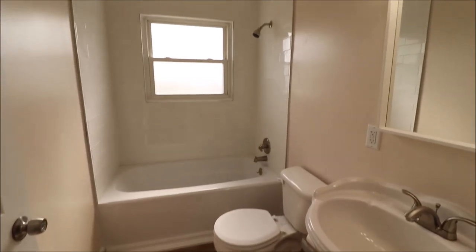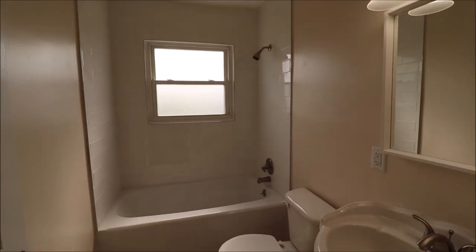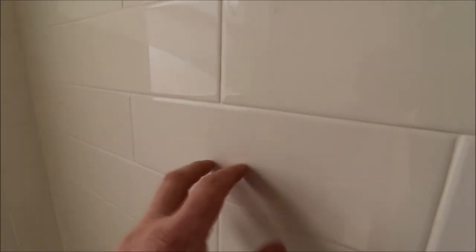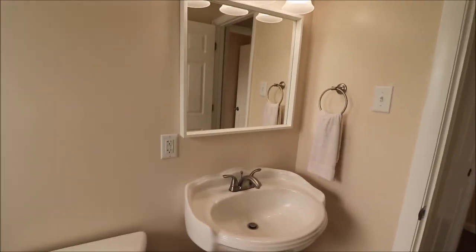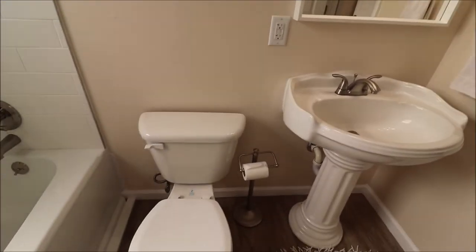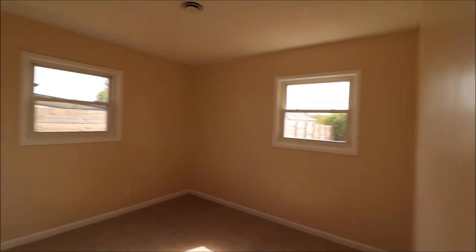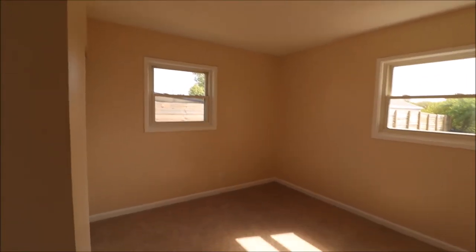The bathroom has been updated as well. Looks like we've got a newer tub in here, big subway tile — and that is real tile, not plastic. Pedestal sink — a big old pedestal sink — new mirror, and there's the toilet. We have that same waterproof type flooring in here. Bedroom number three is on the back left of the home. That window is backyard, that window is side yard, and this has a double sliding closet door as well.